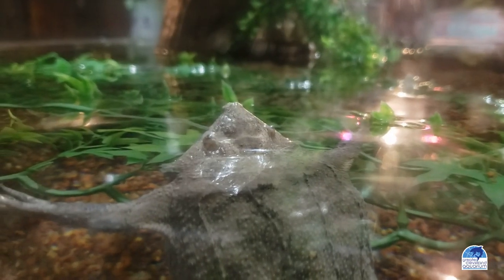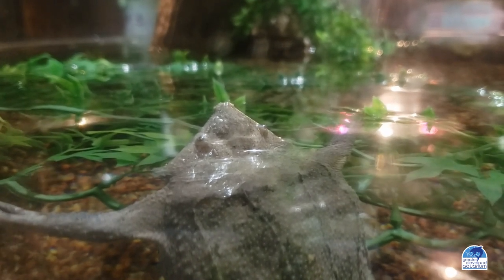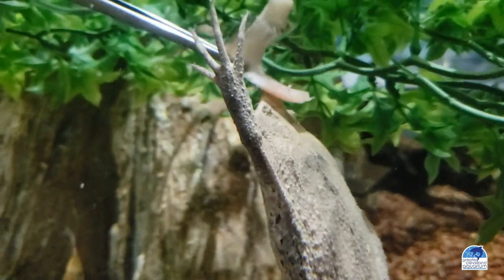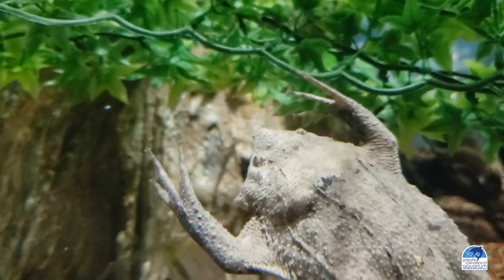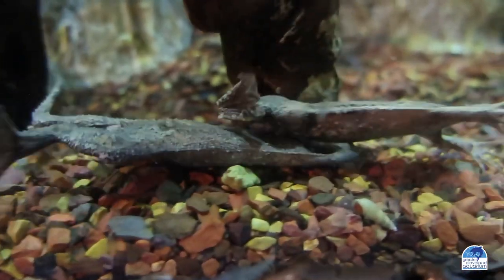In addition to their odd appearance, reproduction for this species is very unique. The toads locate each other using a loud, metallic-sounding clicking noise. Once a male and female find each other, Amplexus, or a spawning ritual, will begin. The toads will do a series of movements in the water column, culminating in the female laying anywhere from 60 to 100 eggs, which the male fertilizes and presses into the pores of a thick pad of skin on her back.